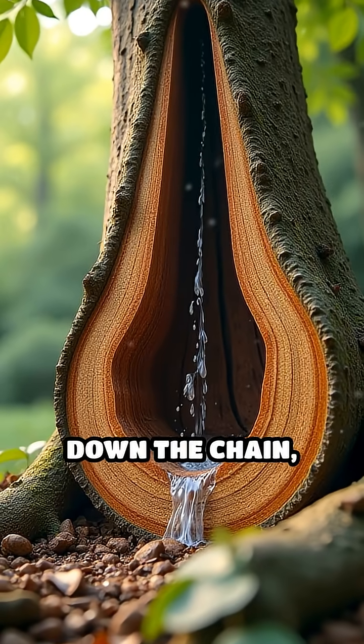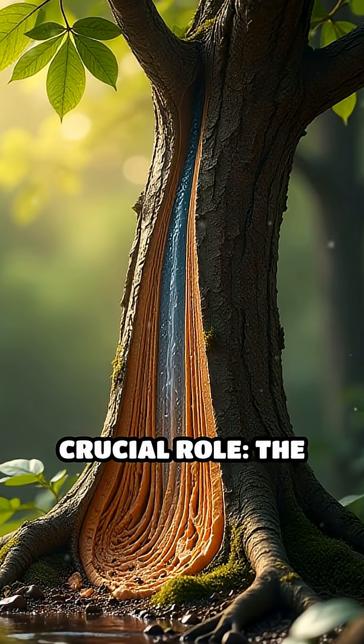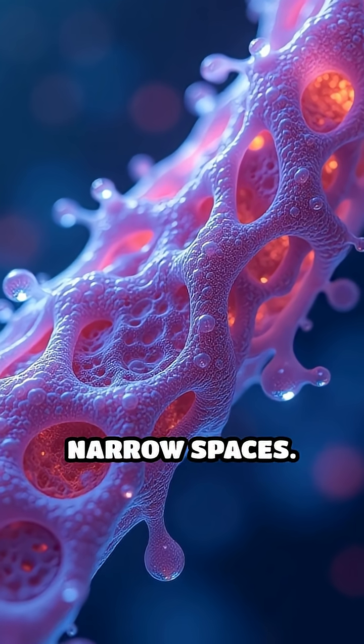This pull travels down the chain, drawing water upward against gravity. Capillary action also plays a crucial role. The narrow vessels inside trees, called xylem, act like tiny straws, drawing water upward through narrow spaces.